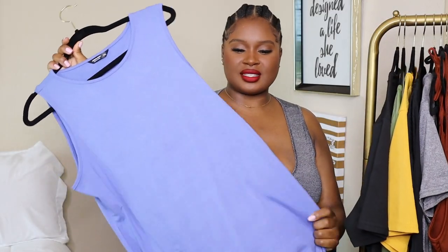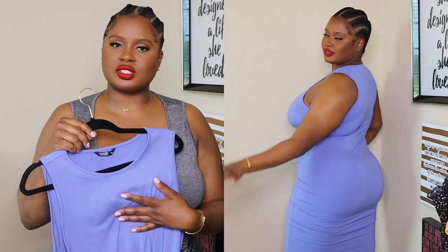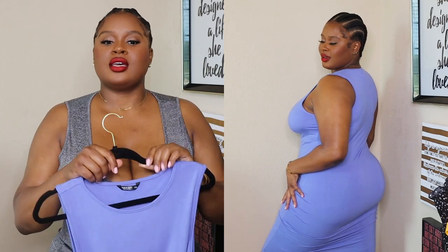Next we have this cute racerback blue periwinkle dress. I love the material — it's not thin at all, not see-through, and it's about midi length. I really love the color. I have a shirt from Shein in this color and I love it. I'm moving towards baby blues and lavenders this spring and summer, so I was like, okay, I'm gonna add this to my wardrobe, and it did not disappoint.